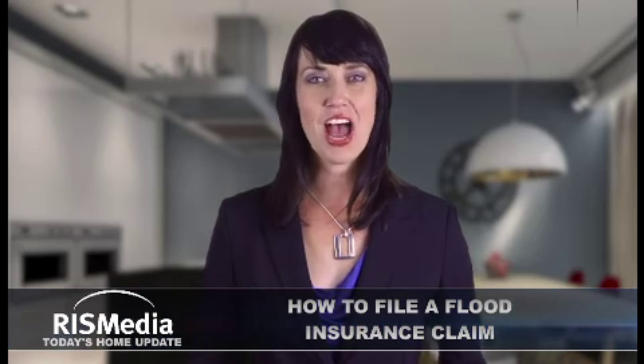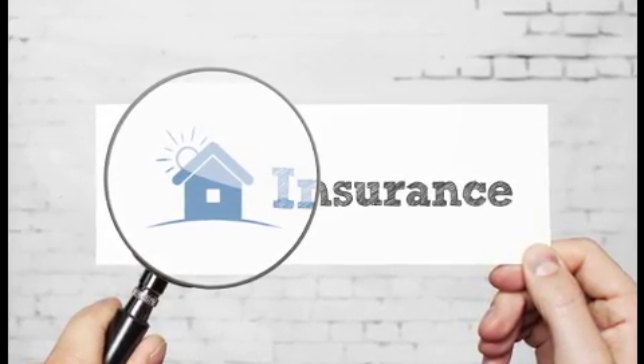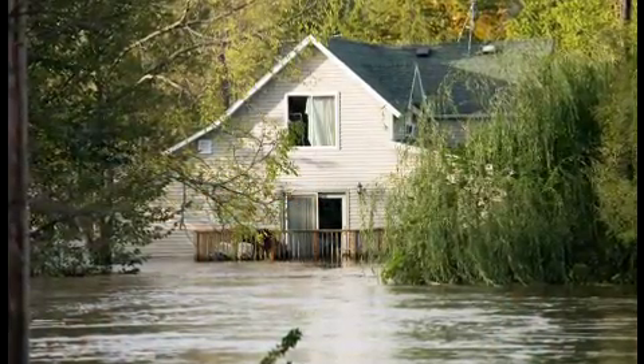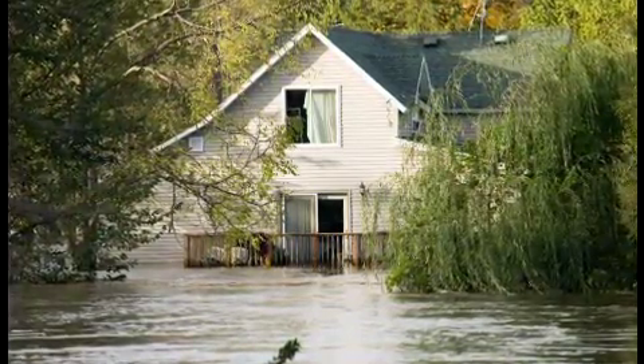Welcome to today's home update. I'm Julia. Flood damage to either a residence or business is covered by policies provided by FEMA's National Flood Insurance Program, NFIP, as well as a few private insurance companies. Keep in mind that standard homeowners, renters, and business insurance policies do not cover flood damage. The optional comprehensive portion of an auto insurance policy covers flood-related damage.